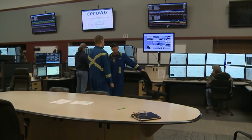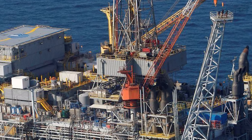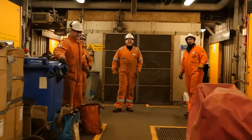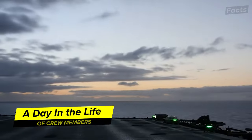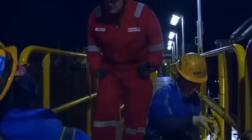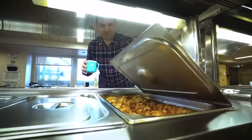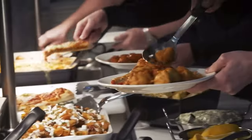Crew members work collaboratively, embodying the dedication that makes life possible on the world's largest offshore oil rig. As the morning sun rises, crew members start their day. The scent of freshly brewed coffee blends with the sea breeze as shifts change and the night team hands over to the day team. A quick breakfast readies the workforce for a day of focus and teamwork. Meals are vital, not only for sustenance, but also for morale on the ocean.